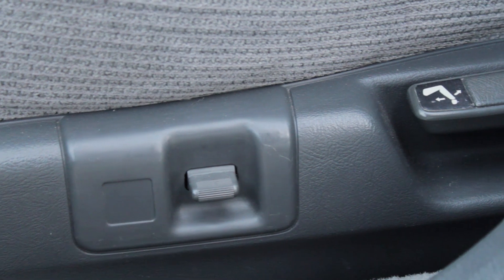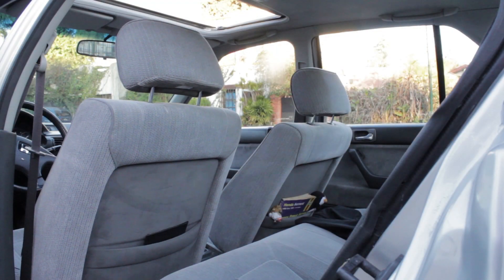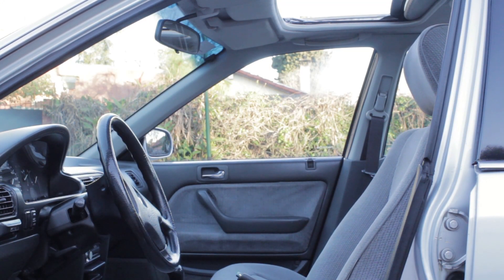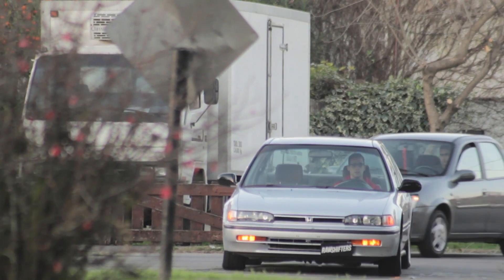Espacio interior y mucha presencia son cualidades que resaltan, gracias a la calidad de materiales que lo componen. Hoy en Rochifters tenemos el agrado de presentar este señorial y grandioso vehículo que en los 90 transitaba las calles de todo el mundo.